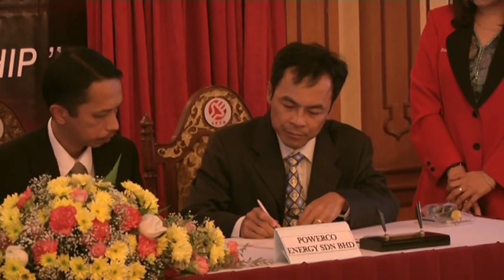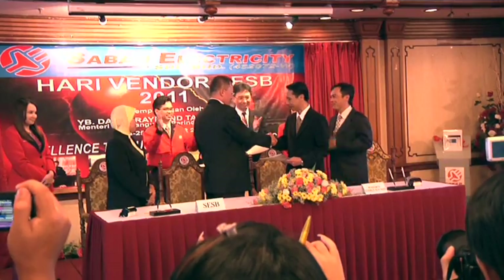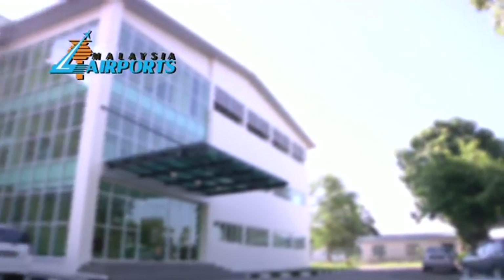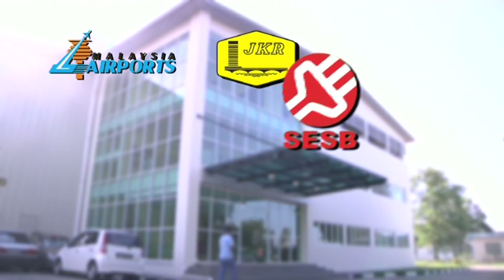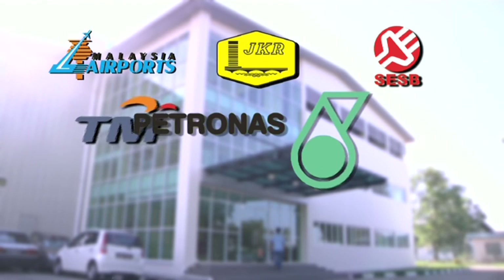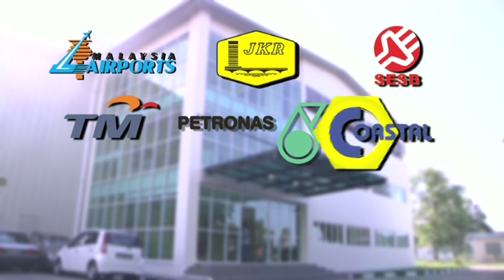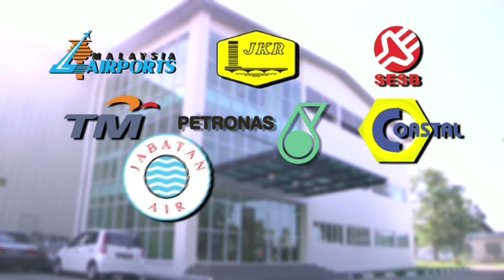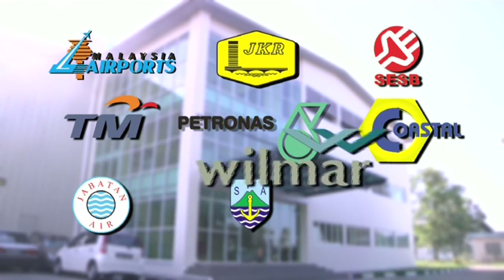For those wanting proof of PowerCo's capabilities, these are just a few of their satisfied customers and regular clients: Malaysia Airports Berhad, Public Works Department, Sabah Electricity Sdn Berhad, Telecom Malaysia, Petronas, Coastal Contracts Berhad, Water Works Department, Sabah Ports Authority and Wilma Group.